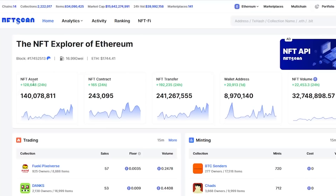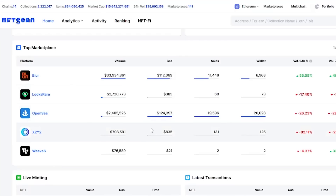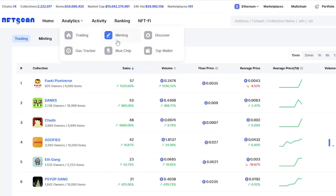NFT Scan Browser is the browser tool designed for regular NFT users. Users can easily retrieve and view the NFT data and history records of any wallet address. They can also query the contract address or name of any NFT collection to view its basic information, detailed information of each NFT item, and historical activity records.